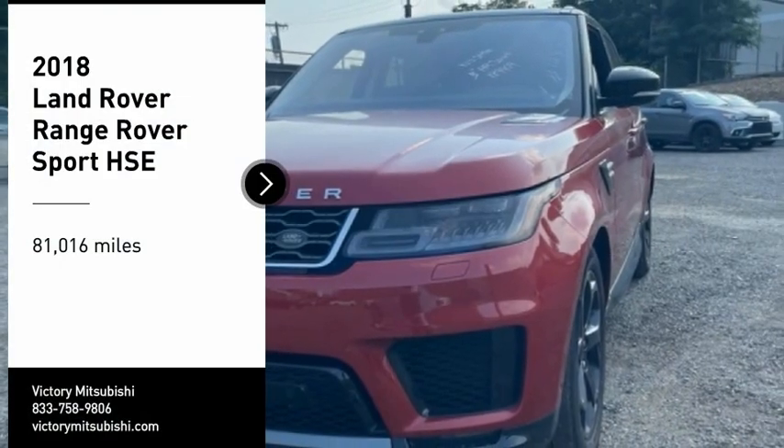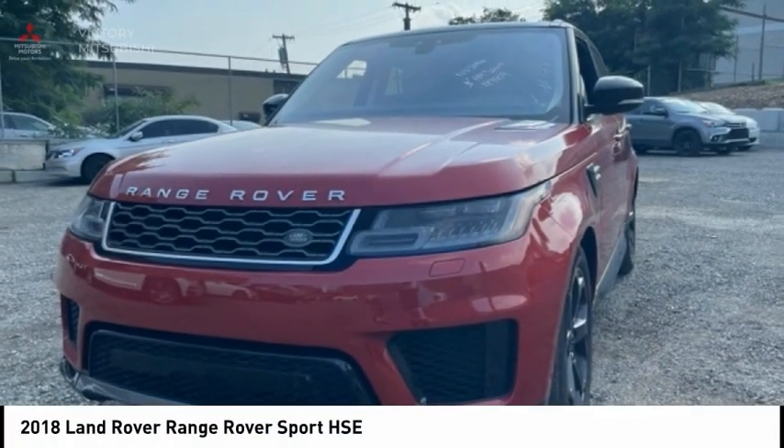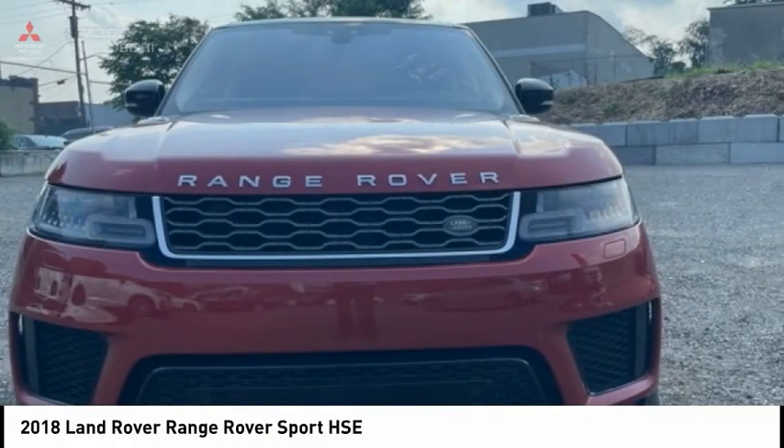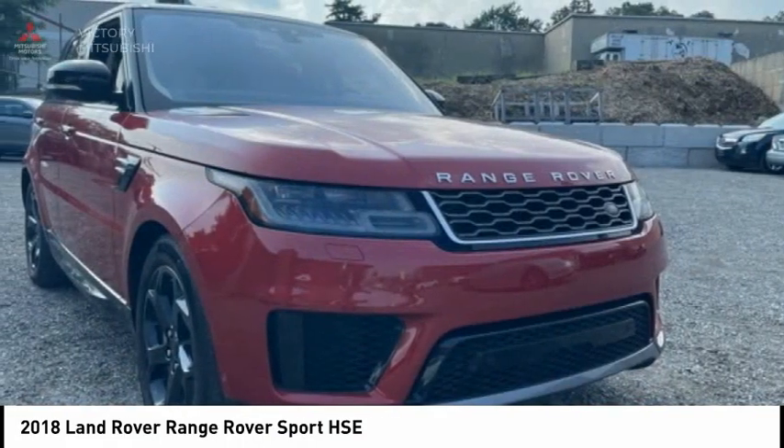We are pleased to show you the 2018 Range Rover Sport. Powered by intelligence, brilliance by design, Range Rover Sport is in a class of one.